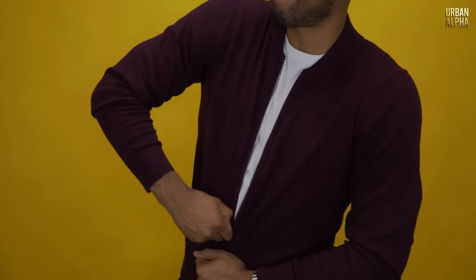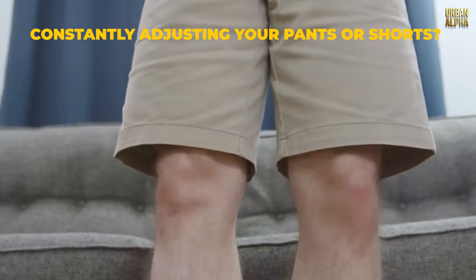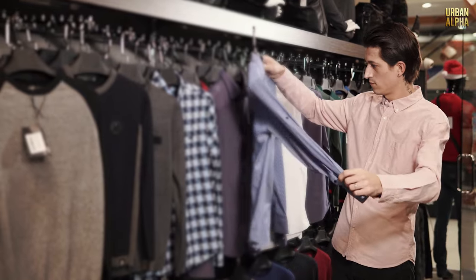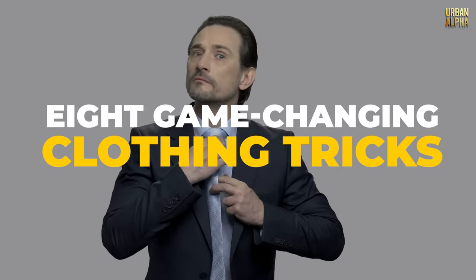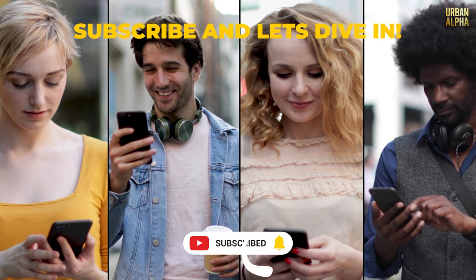Do you ever find yourself grappling with a stubborn zipper, dealing with the dreaded muffin top, or constantly adjusting your pants or shorts? You're not alone — every guy encounters wardrobe challenges. But fear not, because we've got 8 game-changing clothing tricks that will revolutionize your style game. Welcome to the Urban Alpha — subscribe and let's dive in.